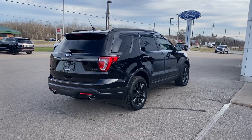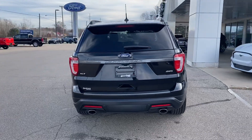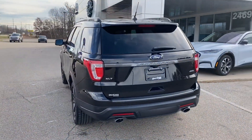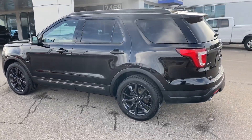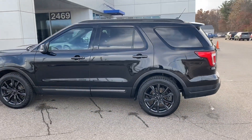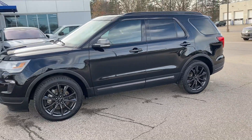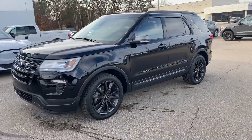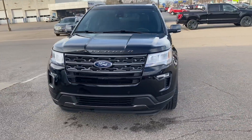Good morning. Here is the beautiful XLT appearance package with tow, black. The appearance package gives it those really cool 20-inch wheels, painted mirror caps, the Explorer badging over the hood. Loaded.